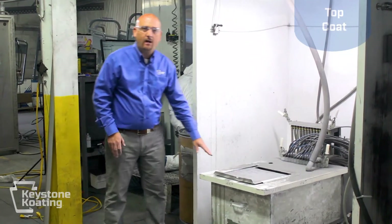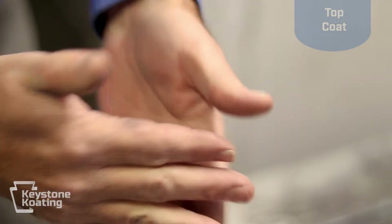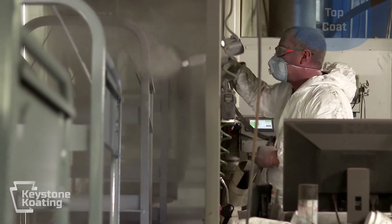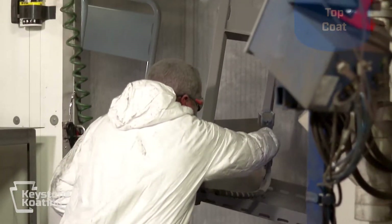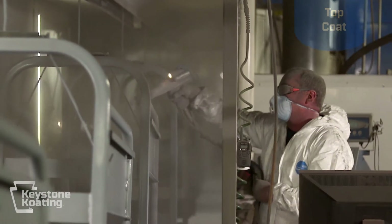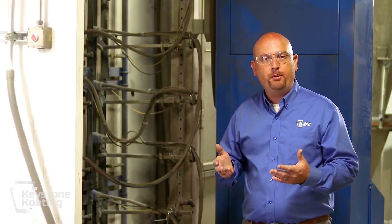The powder is actually held in this hopper right here. This hopper has air being pumped up from the bottom, which gives it a liquid appearance — technically called fluidizing. This allows the spray guns to pick up that powder very nicely. The spray guns actually put a positive charge to the powder. That positive charge is attracted to the parts that are hanging on the grounded line, and the powder is held on there until it's baked. We have the ability to spray with both manual and automatic spray guns, and we use them depending on what the profile of the part actually is.